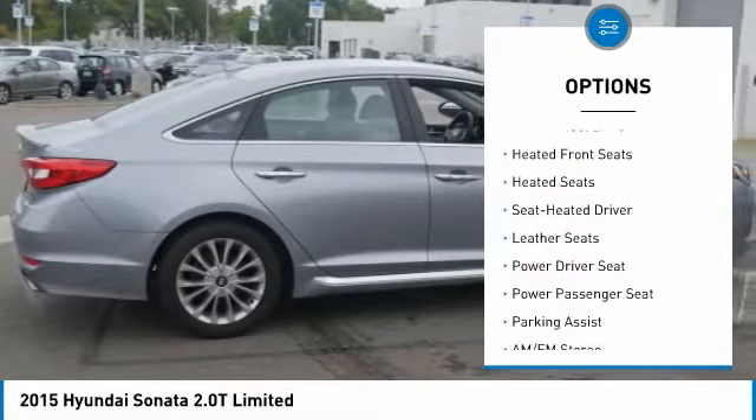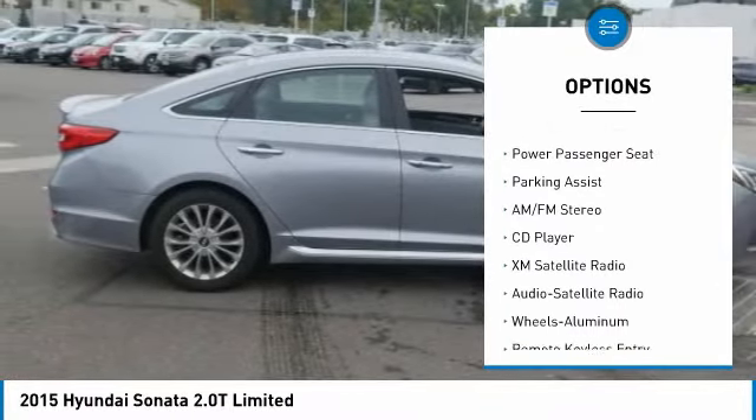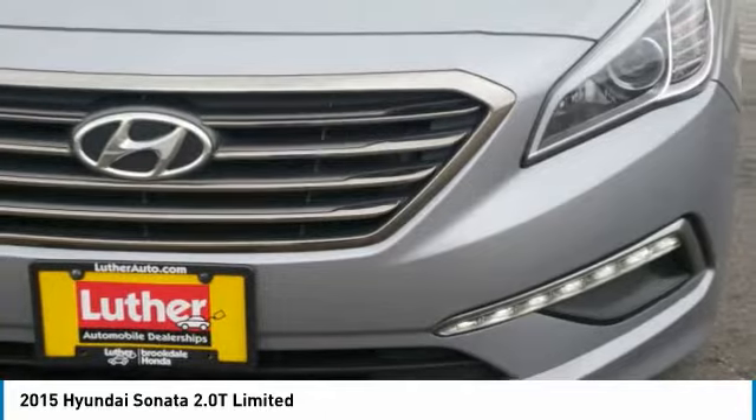Power passenger seat, traction control, heated seats, XM satellite radio, anti-lock braking system, air conditioning, power steering, aluminum wheels, cruise control, rear defrost.